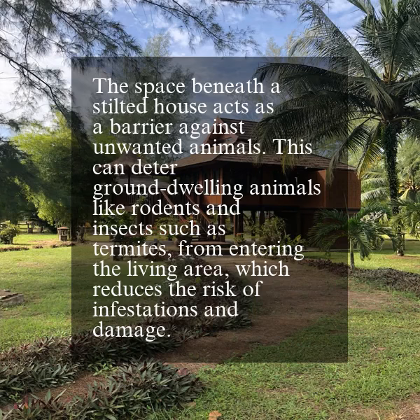The space beneath a stilted house acts as a barrier against unwanted animals. This can deter ground-dwelling animals like rodents and insects such as termites from entering the living area, which reduces the risk of infestations and damage.